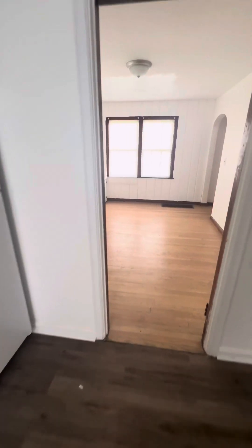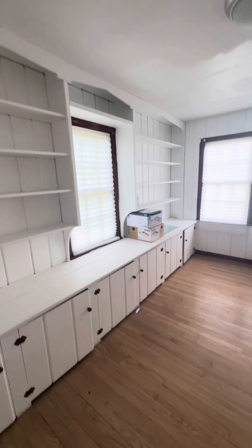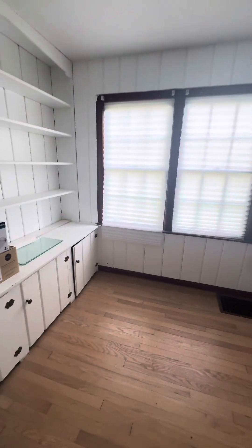Coming straight ahead, you have the dining room with the built-in buffet server and shelving. The hardwoods look good. There's a little bit of painting and patchwork right there, which is nothing out of the ordinary.